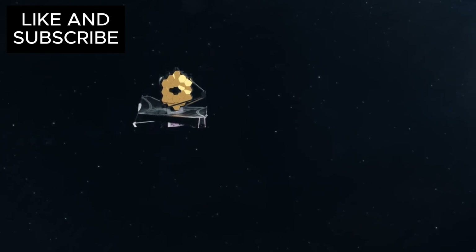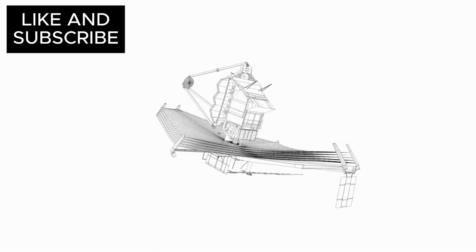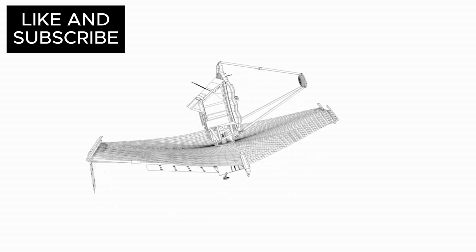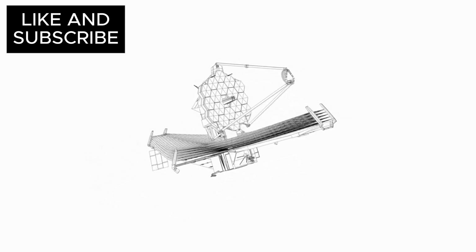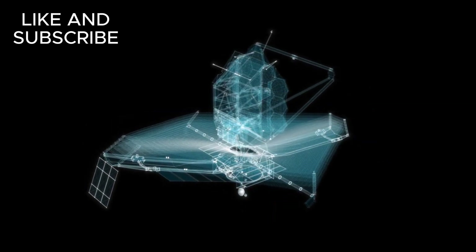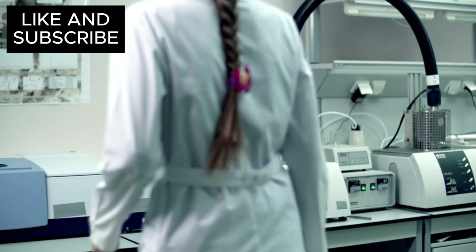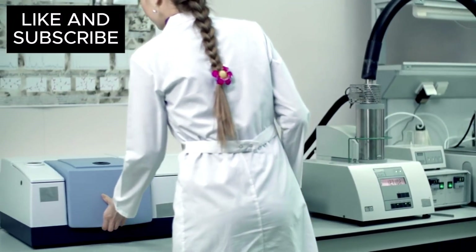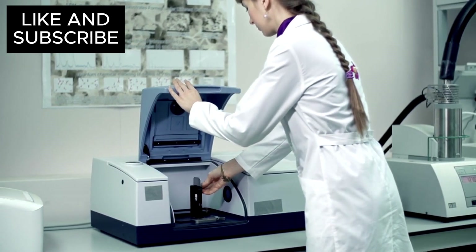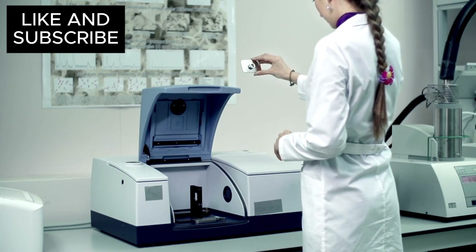Think of the James Webb Space Telescope as a cosmic detective — but this detective is no ordinary sleuth. Webb uses infrared light instead of just visible light, which allows it to observe things that we'd otherwise miss. It's like seeing in a whole new dimension. Rather than simply snapping pictures, Webb's instruments analyze the infrared light coming from Triton, enabling scientists to uncover secrets about its temperature, its atmosphere, and the materials on its surface.